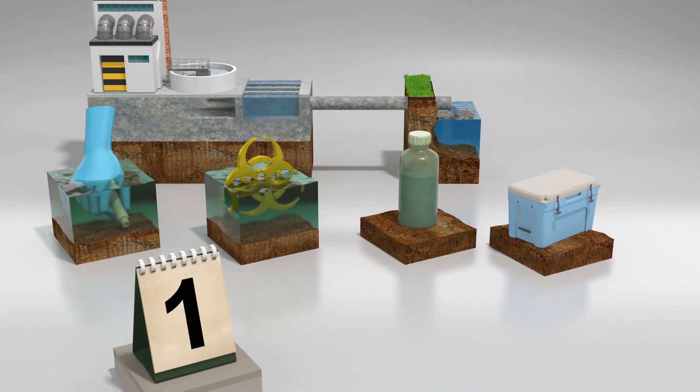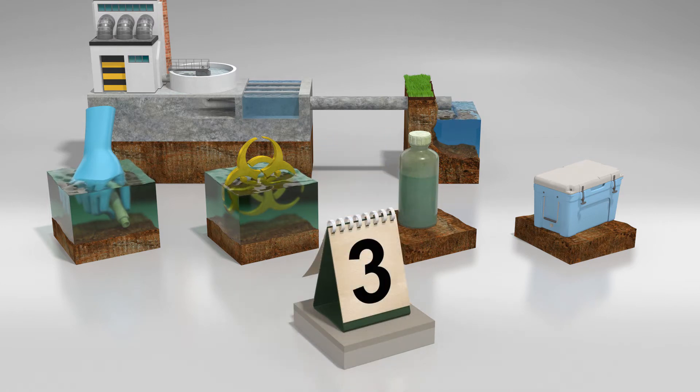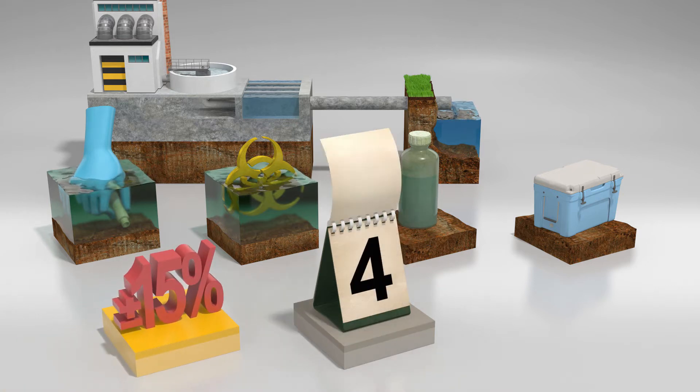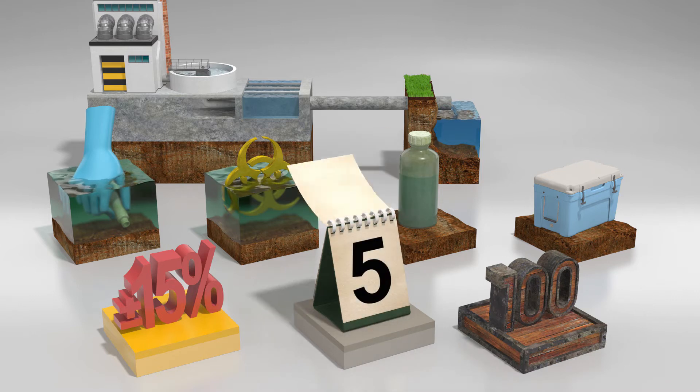To top it off, the sample needs to sit in the lab for five days before you even know you have an emergency on your hands. And while we're waiting, you still only end up with a plus or minus 15% uncertainty in the results, even with the very best laboratories. Which isn't surprising, considering that we haven't changed the way we do this for over a hundred years.